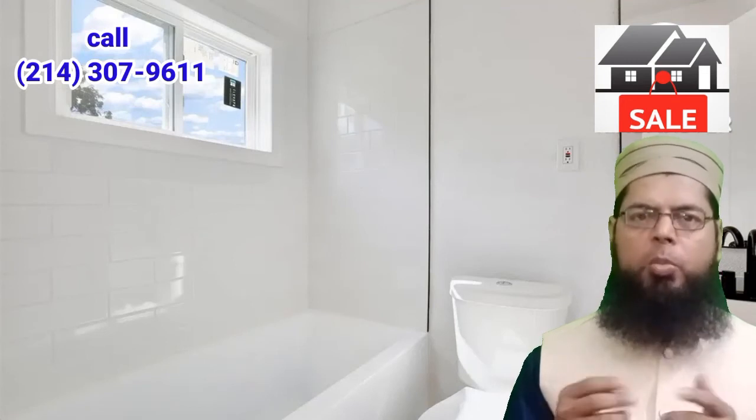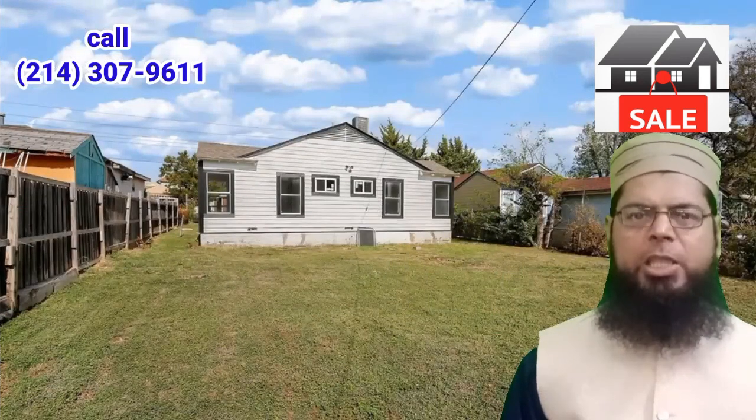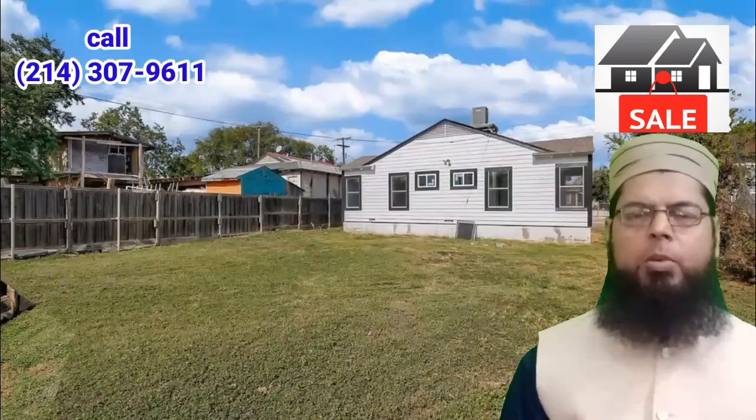Great move-in ready find. A coordinator can connect you with a real estate agent to help. Send us a note below or call 214-307-9611. Please open the link given in the description for more information.